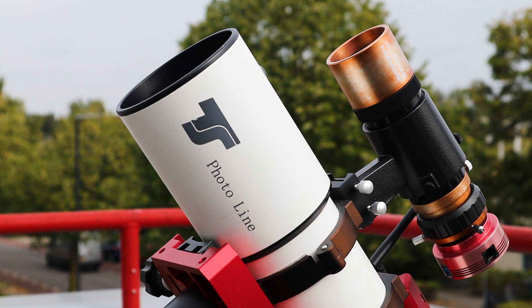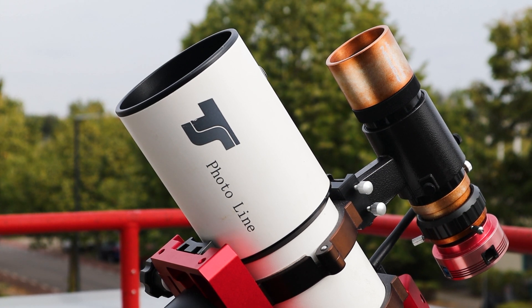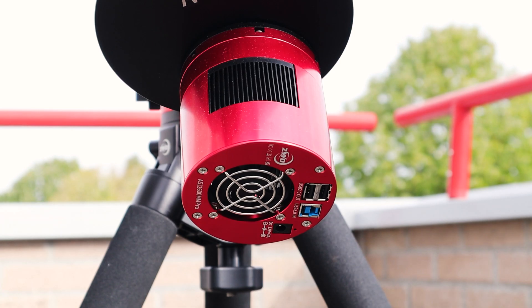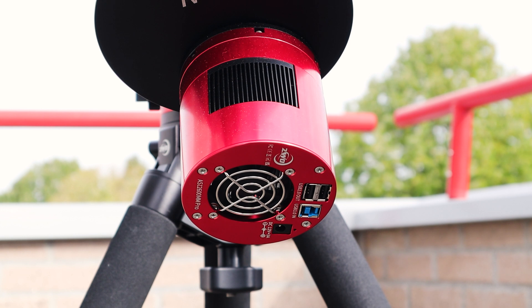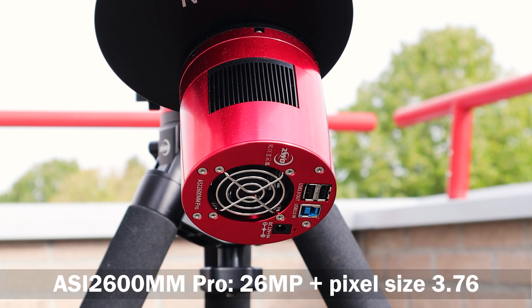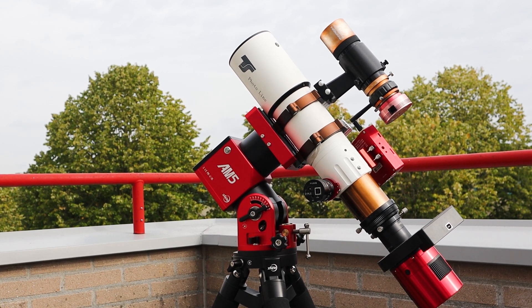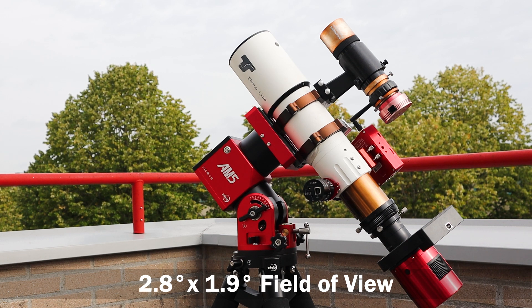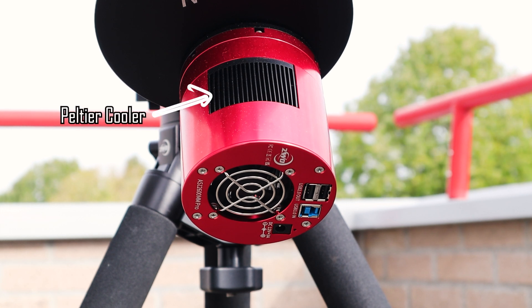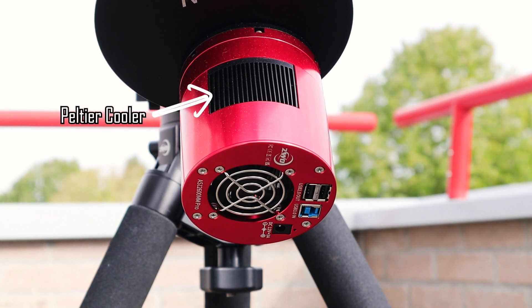My TS apochromatic photoline refractor is nearly twice as big, with an aperture of 80mm and a focal length of 480mm at f6. I've paired my 80mm APO with my ZWO ASI 2600 monochrome camera, which has a 26 megapixel resolution and a pixel size of 3.76 micrometers. This gives me nearly a 3.2 degree field of view of the night sky, which is enough to capture the whole Heart Nebula in just one picture. The camera also has a dedicated Peltier cooler to take pictures at below-freezing temperatures, to avoid nasty thermal noise in my pictures.